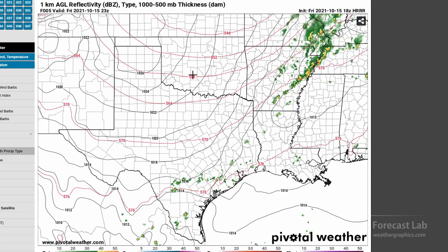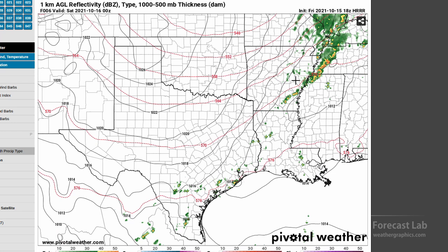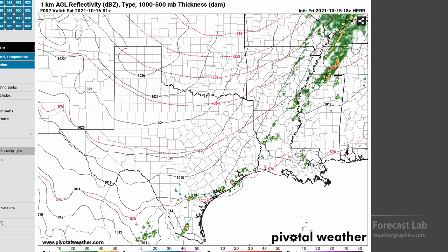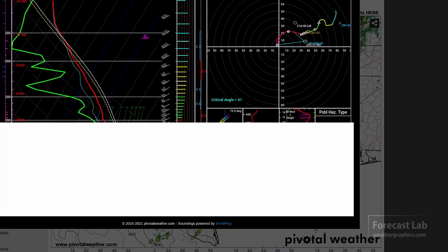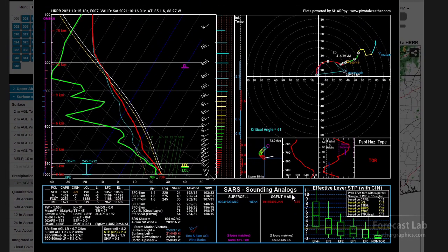Let's take a look at the Skew-Ts out ahead of it for this evening — maybe 7 or 8 p.m. — and pull up a Skew-T in the warm air mass. There is going to be some shear; you can see that slight curvature in the hodograph. The probable hazard type is tornadoes, but this does tend to over-forecast during strong forcing like we have with this front, so we may not actually see that.